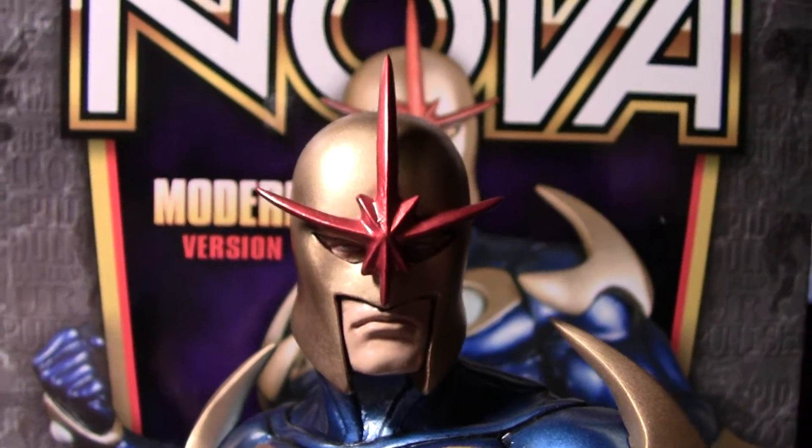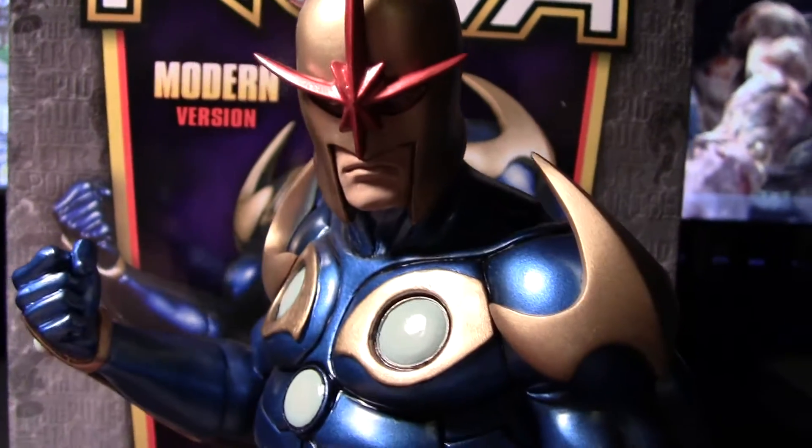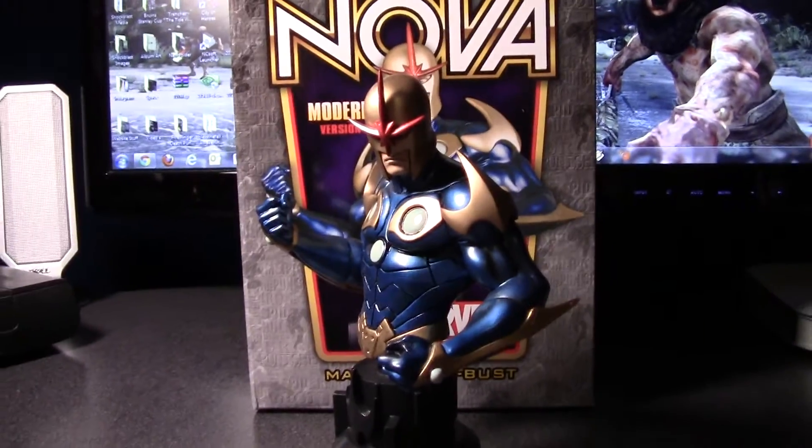A little disappointed in the size — I was kind of expecting it to be a little bit bigger — but I guess it's not the end of the world because it does look awesome. If you get a little bit further back you can kind of see.